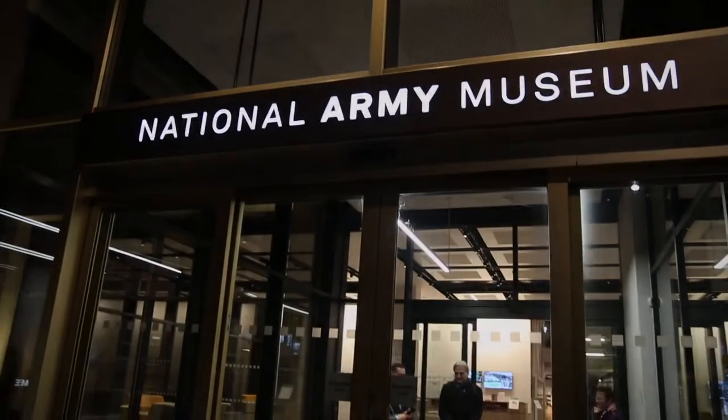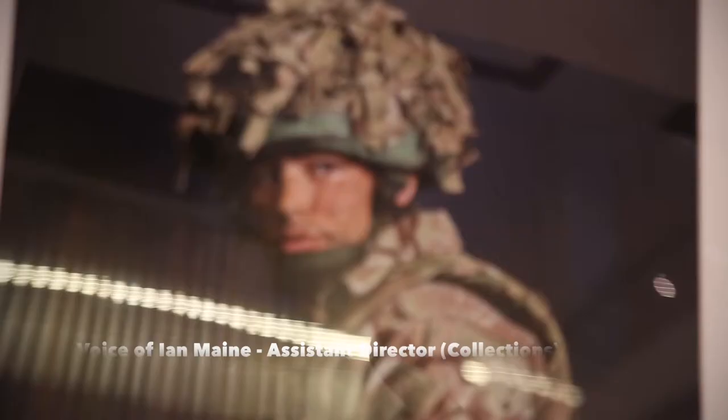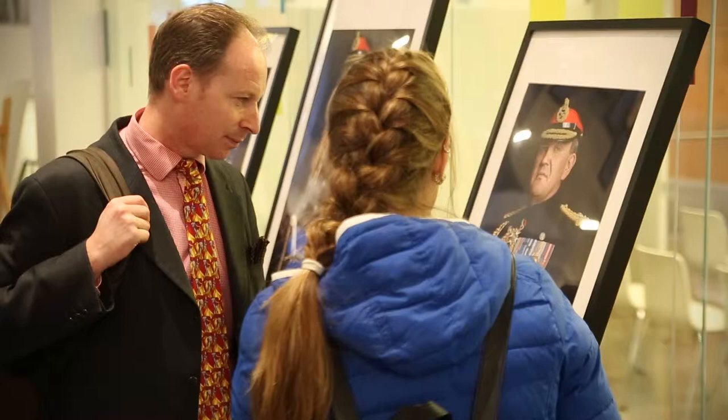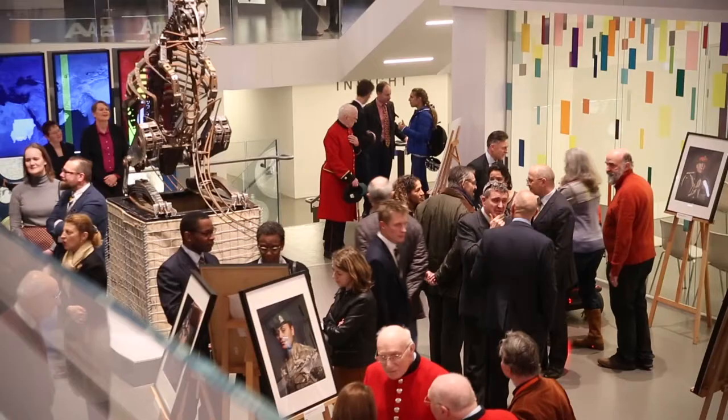Rory Lewis is a British photographer known for photographic portraits. His approach draws inspiration from works of artist Hans Holbein the Younger and the German Expressionist Movement of the 1920s. For this project, Soldery British Army Portraits, Rory has photographed over 278 British soldiers.